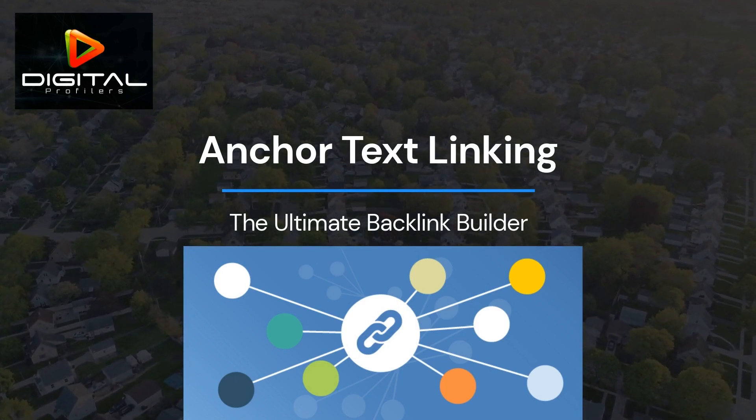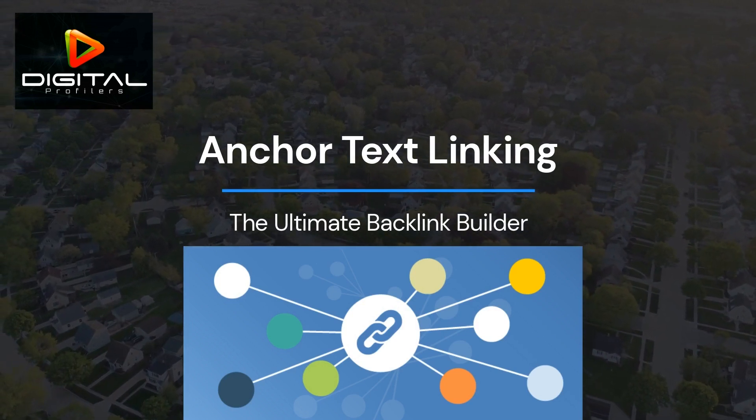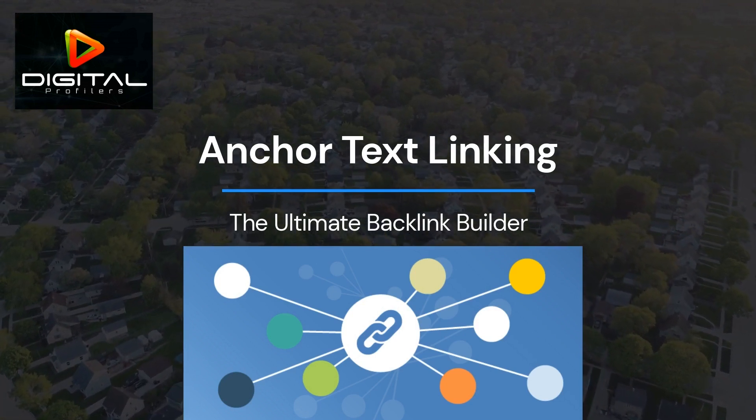Build your own pieces of reusable code as custom tokens. Easily add tokens to RSS feeds with the click of a mouse. Changes automatically update wherever the token resides.